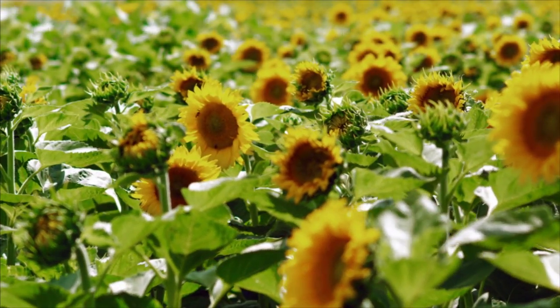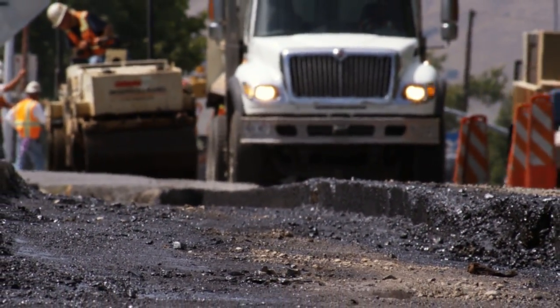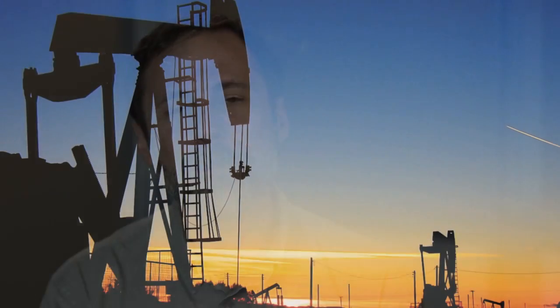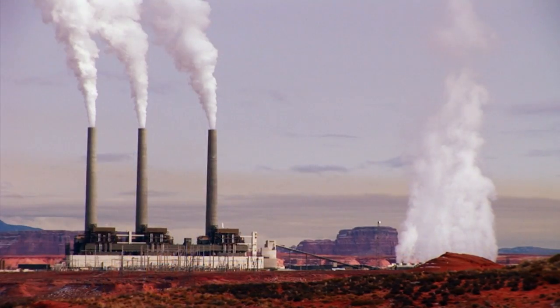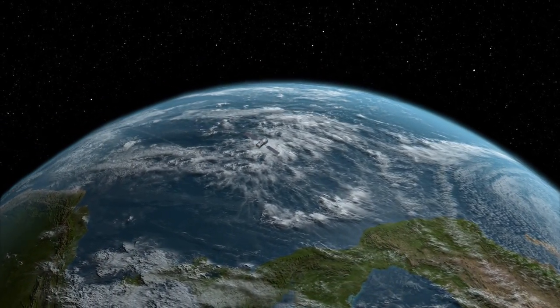Earth's plants and oceans absorb carbon dioxide and also emit it back into the atmosphere. This give-and-take is a natural process, but that balance began to shift with the dawn of the industrial age, when human activities began pumping more and more CO2 into the atmosphere — an increase of about 40 percent. Amazingly, half of that buildup has occurred since 1980, and one quarter has happened since 2001. The rate is growing faster and faster over time.